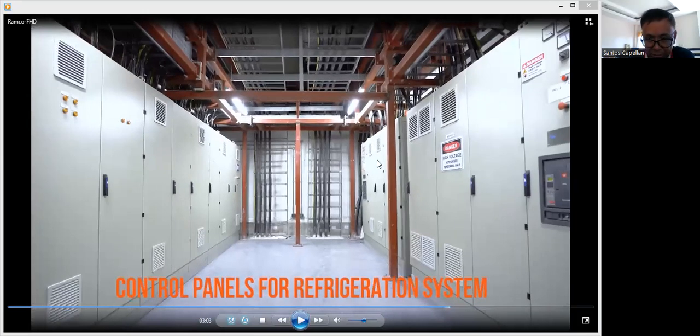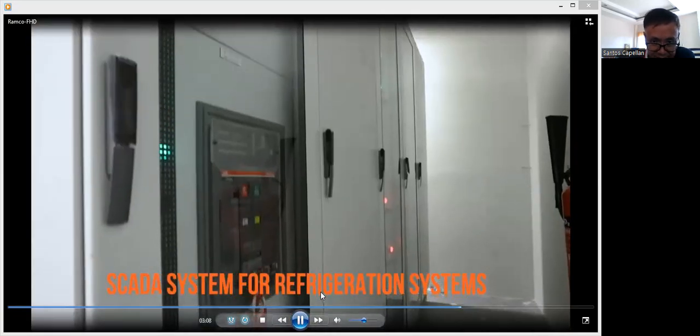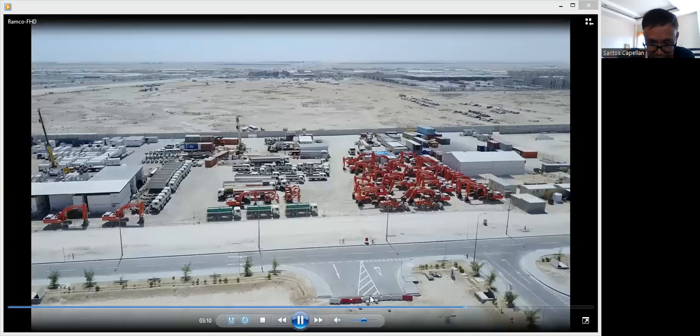These are the substations. We have air circuit breakers and breakers inside the MDB panels. I also have one DDC panel here that will monitor the voltages, current, and power being consumed. I have power monitoring units here that are software-integrated to the building management system.